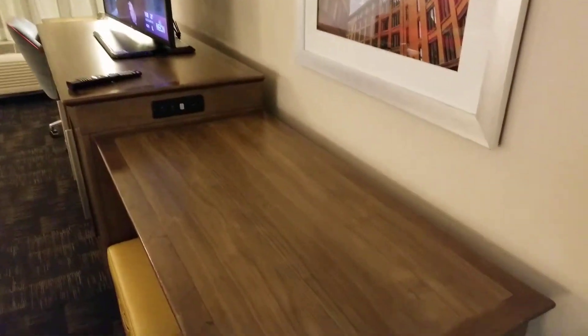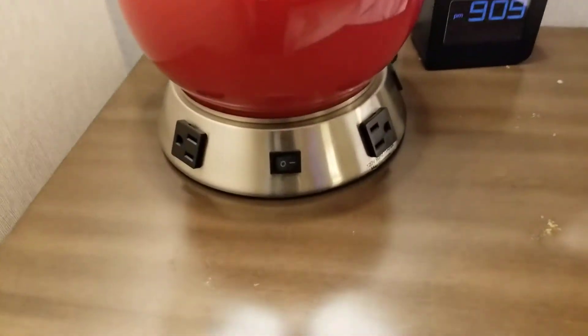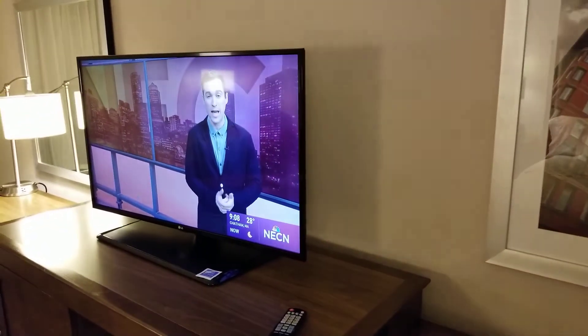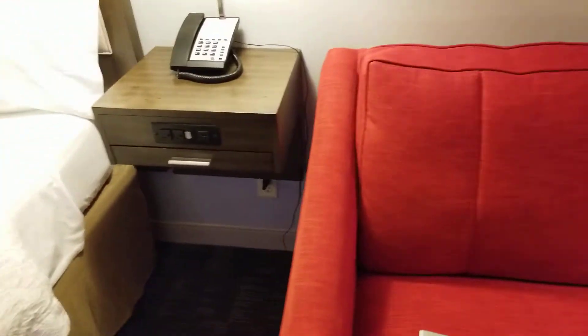We have a table there, there's the thermostat — really good options here next to the bed for charging your devices. There's the clock, time is pretty close to correct, TV, some artwork showing Boston. There's wire racks on that side, it's got the fridge, and this is a fold-out sofa bed.